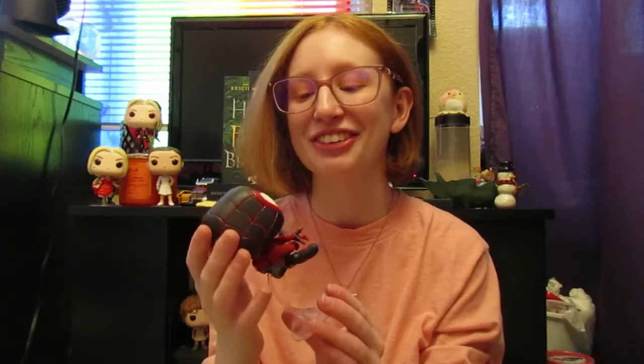I absolutely love this figure. It is so cute and so fun, and I absolutely love Miles, so this was definitely something I had to buy. Thanks for watching — please subscribe, comment, and like this video if you liked it. You can follow me on Instagram and TikTok at Unapologetic Geek. Follow me on TikTok at Unapologetic Geek One if you want to see my cosplay content. Thanks for watching, and I'll see you in the next one. Goodbye my beautiful geeks!